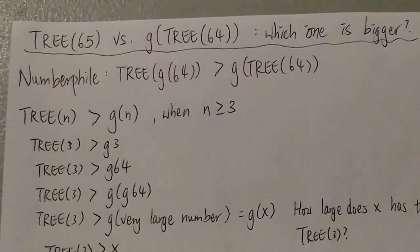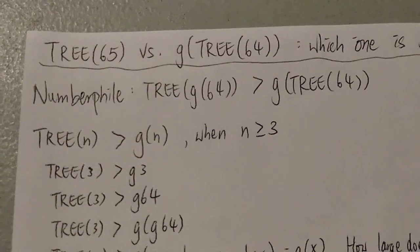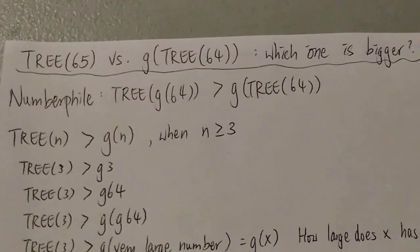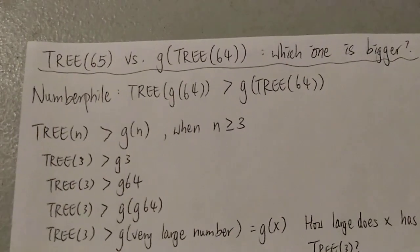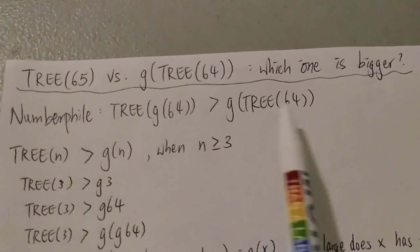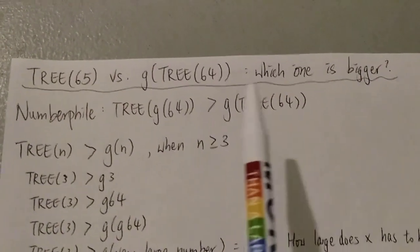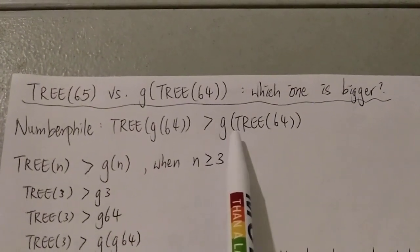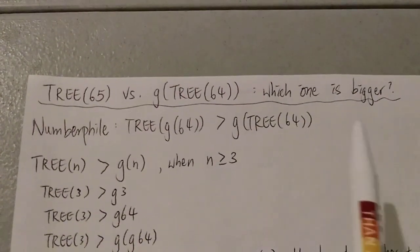Hi everyone. Today I want to make a video on 3(65) versus G(3(64)). I'm trying to show you which one is bigger. Numberphile just posted a video on 3(G64) versus G(3(64)), showing which one is bigger, and they prove that 3(G64) is way bigger than G(3(64)). If you want to see the details, be sure to check out that Numberphile video.